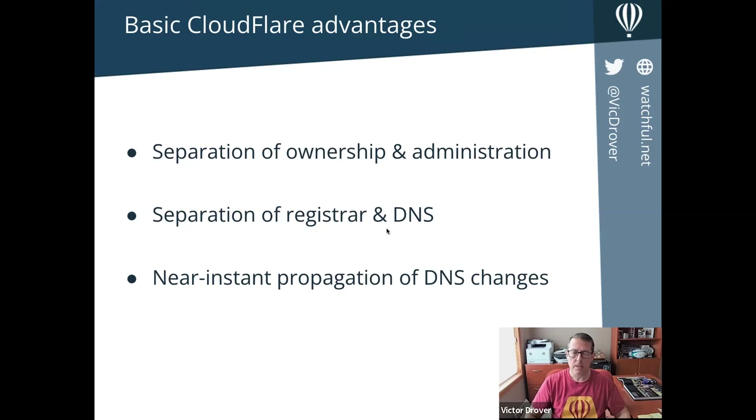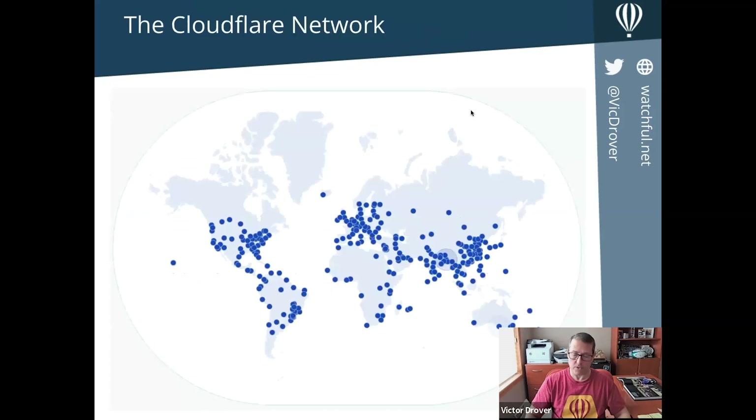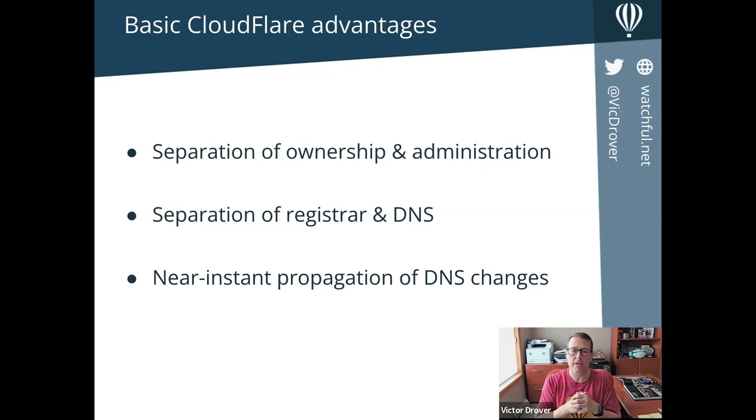The other item is separation of registrar and DNS. If your registrar goes down, you can't change your DNS files. If there's an outage at your registrar, you can't change your DNS records — you're stuck until they come back online. Here's another example: if you're under a DDoS attack, one way to mitigate it is to temporarily redirect your domain to a dead end so the traffic doesn't go anywhere. If you have to wait 48 hours for DNS changes to take effect, that's a serious problem — which leads directly to the really important advantage: near-instant propagation of DNS changes.